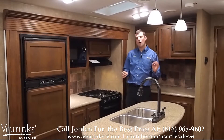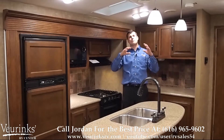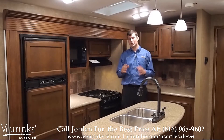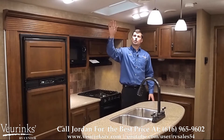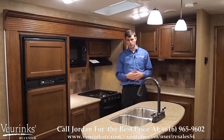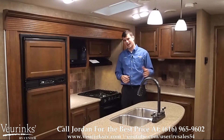The first thing I notice when I walk into this Spree is the beautiful crown ceilings, which give you a much more spacious feel inside the coach. It also comes with a skylight, giving you a lot of natural light inside the kitchen and throughout the coach, along with the windows in the slide out.